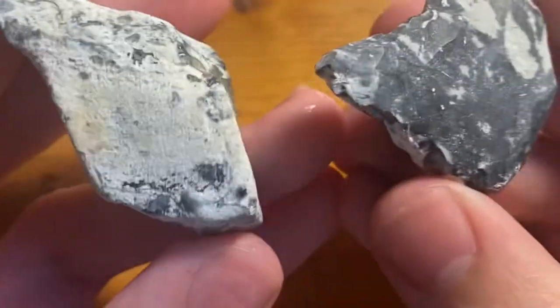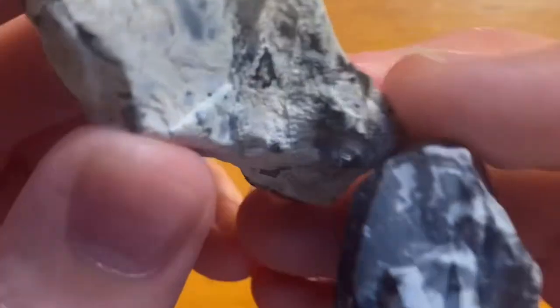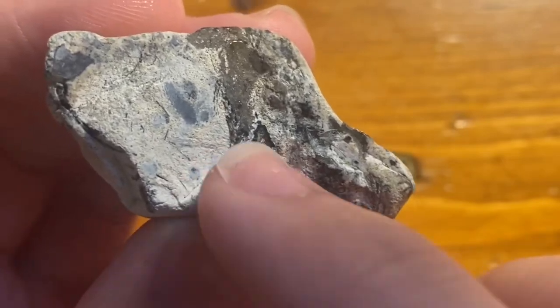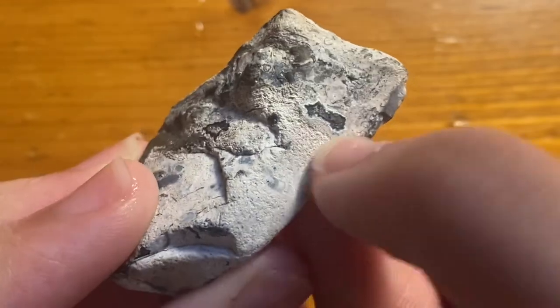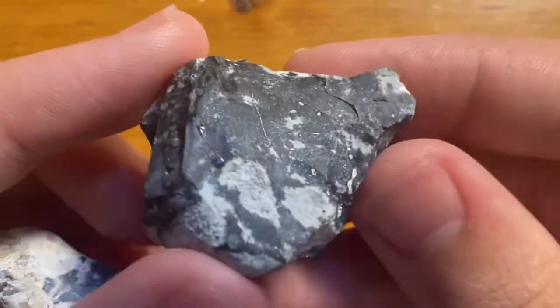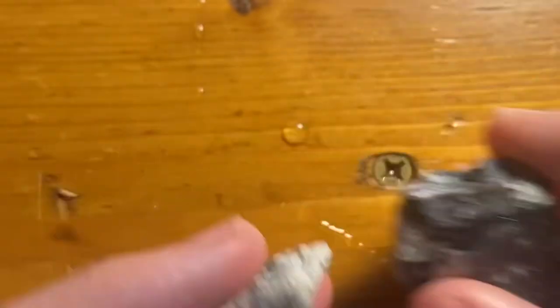And then the next rock is this blue and white rock. I'm not sure what it is exactly, but there are some chalcedony pockets in this one, which is pretty cool — little geode pockets. I really like the white and blue pattern. And here is both of those wet.